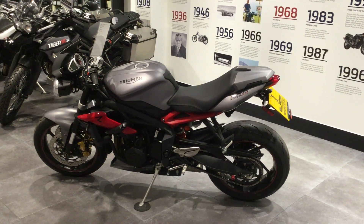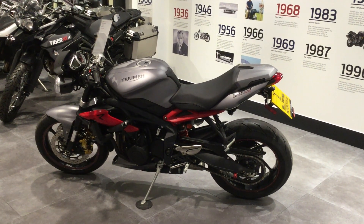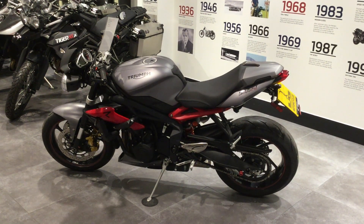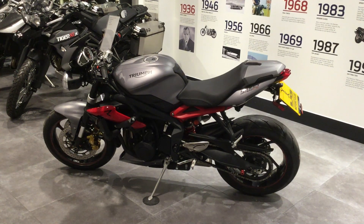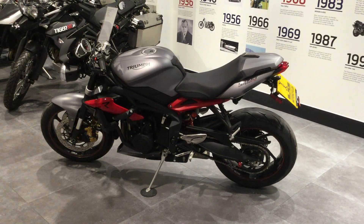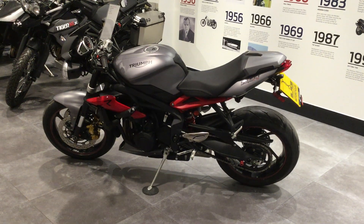Hi guys, welcome to Blade Motorcycles Triumph Swindon. The bike we're looking at is the Street 675R. I'd just like to go over some of the features and benefits of this particular bike.